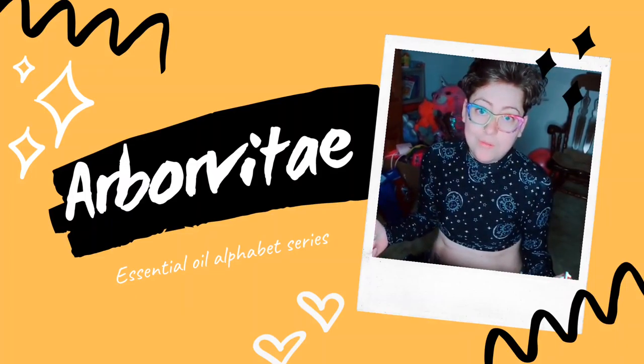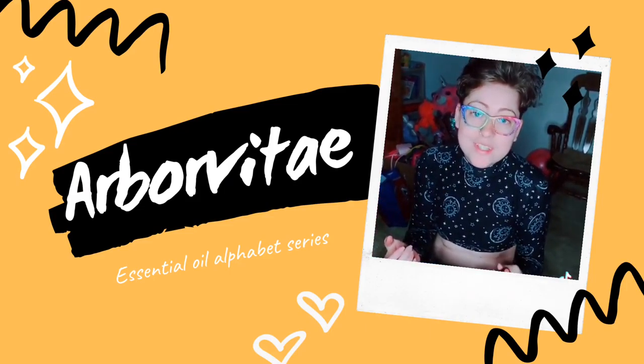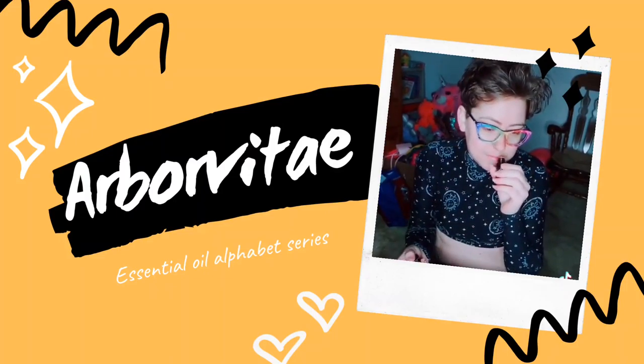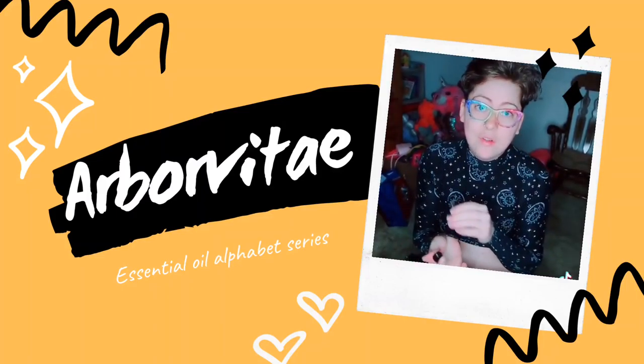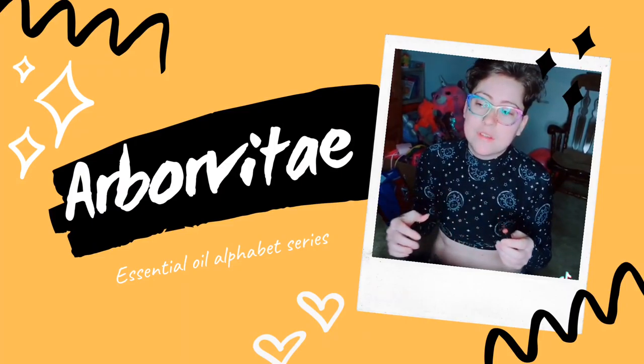I should probably use a little bit more of it myself! And if you love woodsy scents, I think it smells amazing — it smells like walking into a forest. You can use this as a cologne or a perfume, or diffuse it in your home and it smells wonderful.